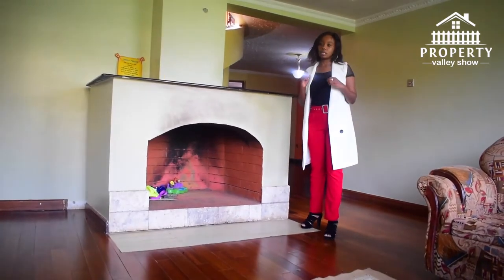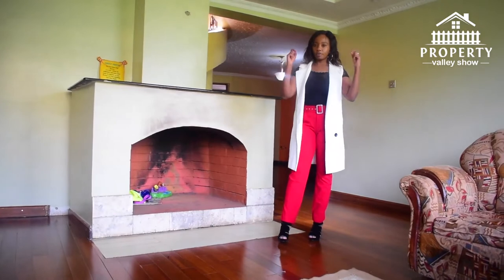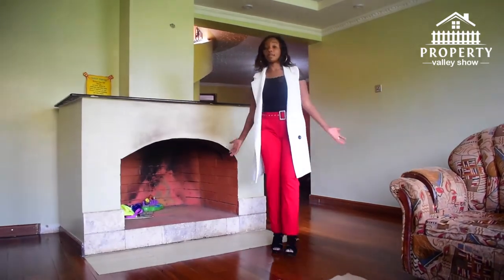One thing I wanted to mention is that this house has great potential for renovation and change. If you buy this house — which is priced at 60 million — you can decide to change a lot of things depending on your taste and vision.